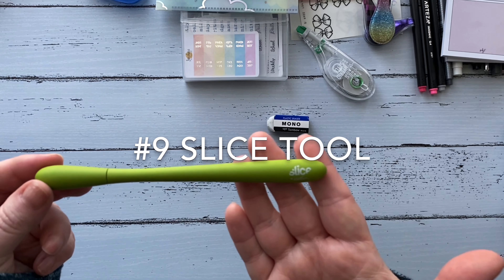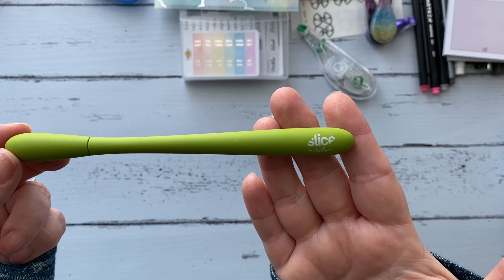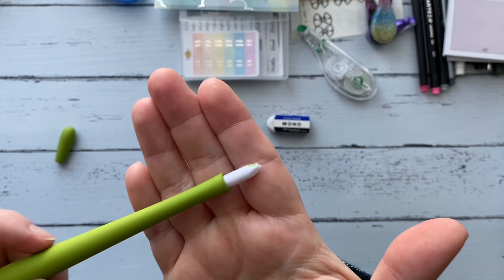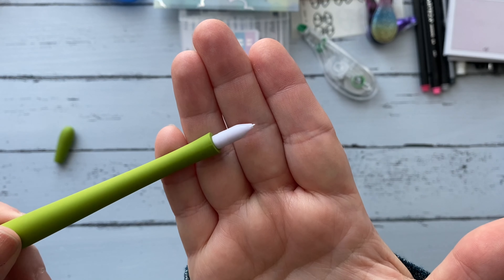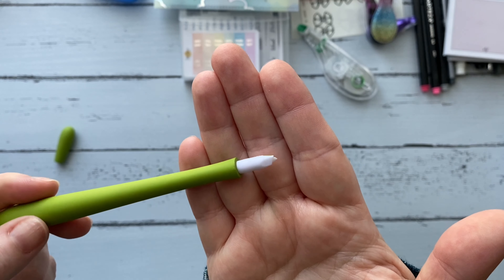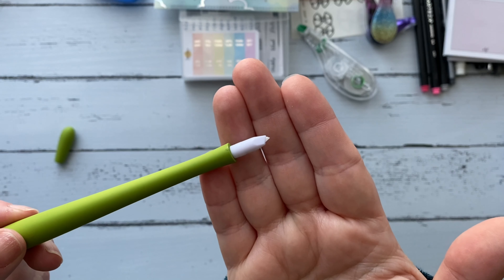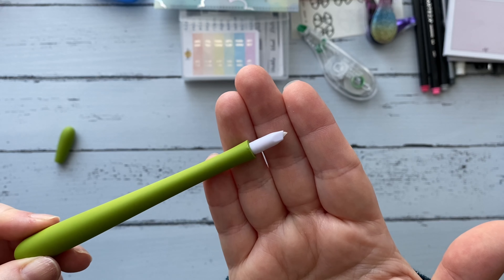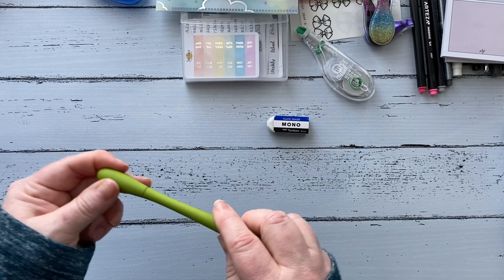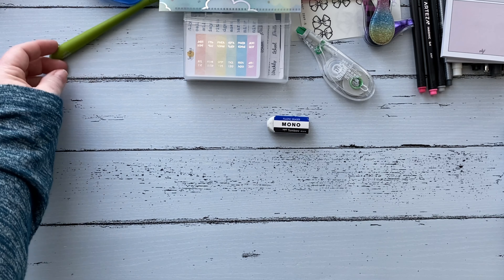The next thing on my favorites list is the Slice tool — you'll see me use this a lot in my plan-with-me videos. Slice is the brand and it has a little sharp blade similar to an exacto knife. I believe you can replace the blades when they get dull. I've had this for a year and a half and it's still very sharp. I prefer this over an exacto knife because the blade is smaller and I feel like I can control it better.